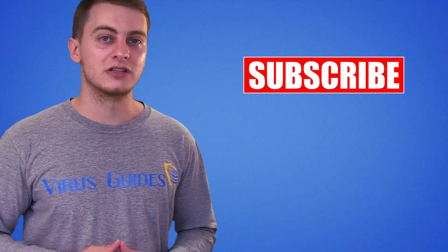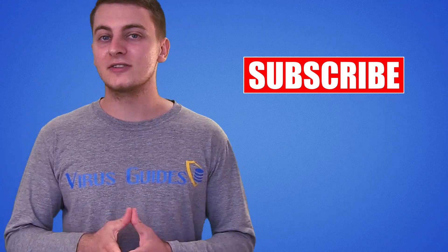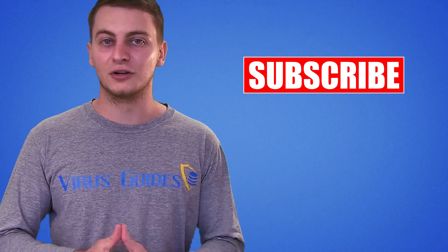Hopefully the Pegasus spyware will be soon gone for good, but it was definitely a reminder of the risks that rapidly evolving technology carries along with it. As always, thanks for watching and make sure to subscribe for cybersecurity videos from virusguides.com.